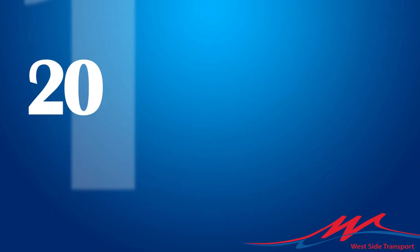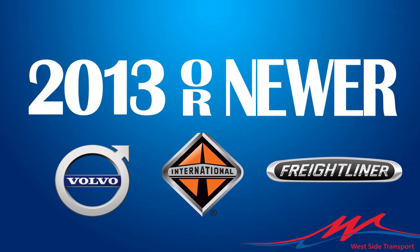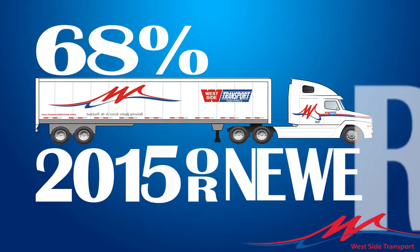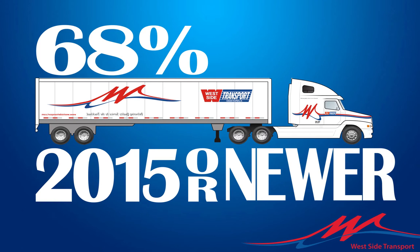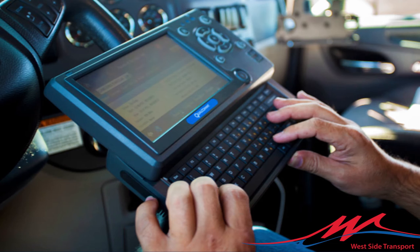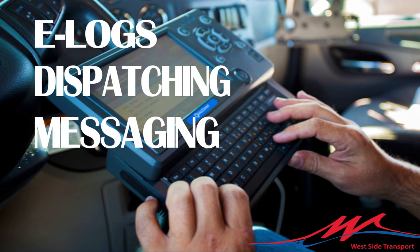Westside Transport has 2013 or newer Volvos, Internationals, and Freightliners, with 68% of our fleet being 2015 or newer. We operate with the Qualcomm system for e-logs, dispatching, and messaging.